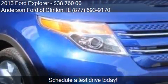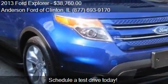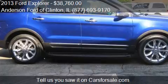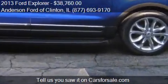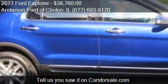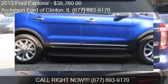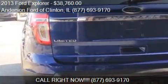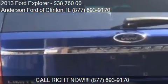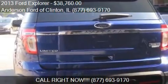This 2013 Ford Explorer has just over 15,975 miles. Call us at 877-693-9170 or stop by our lot. Find us at 1001 State Route 10 West in Clinton, Illinois, on our website, or check us out on carsforsale.com.